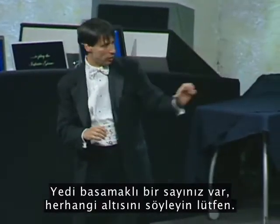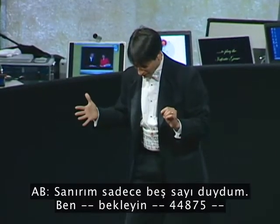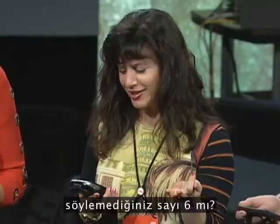You have a seven-digit number — call out any six of them, please. Four, four, eight, seven, five. I think I only heard five numbers. Four, four, eight, seven, five. Did you leave out the number six? Same as she did.